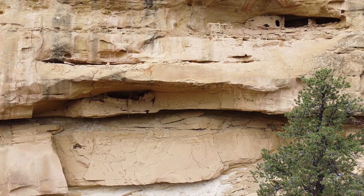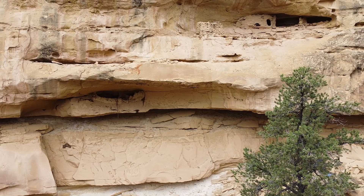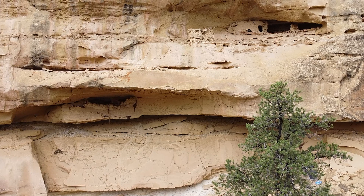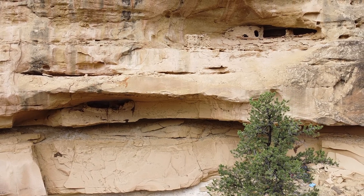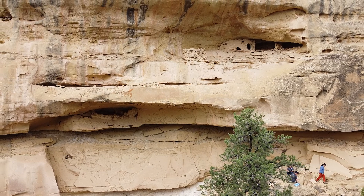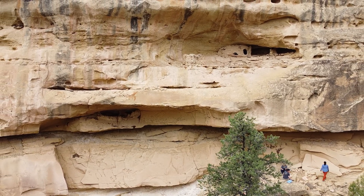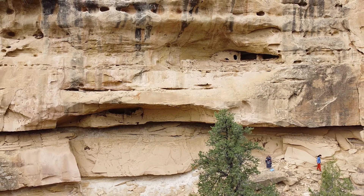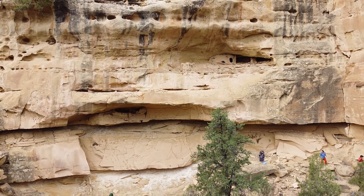I had the opportunity of a lifetime this summer. One of my daughters is a Forest Service Archaeologist, and while she was on survey this year, she found a cliff dwelling the forest didn't have on record. That's a very rare and exciting find. Because of its inaccessibility, they asked me to join them as they recorded it, and I used my drone to photograph the cliff structure in as much detail as I could.